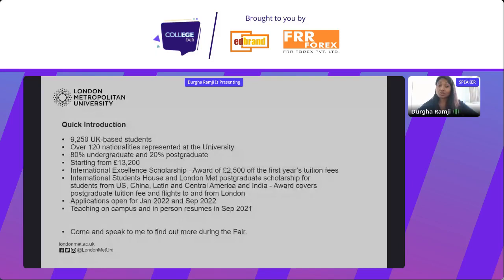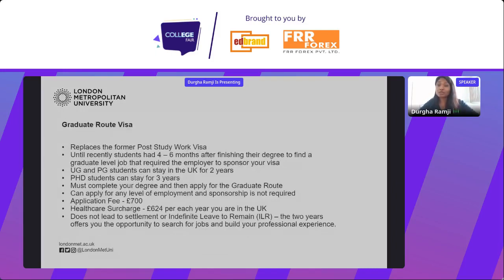Moving on to the graduate route visa. Many of you may be aware that the UK government has announced that students who complete their degrees in the UK will be able to stay on to pursue their careers. Before, we had the post-study work visa, which was removed. When it was removed, students only had four to six months after finishing their degree to remain in the UK, try to find a graduate-level job, and secure employer sponsorship.